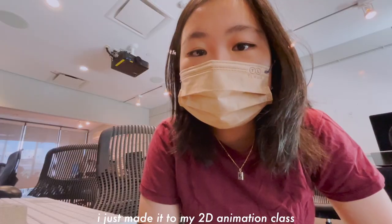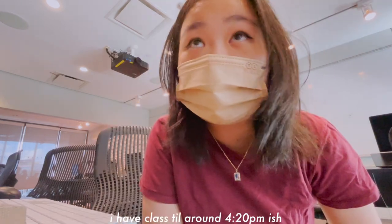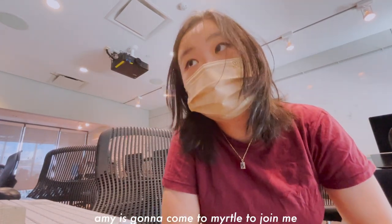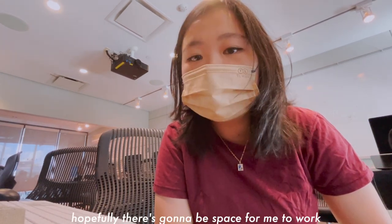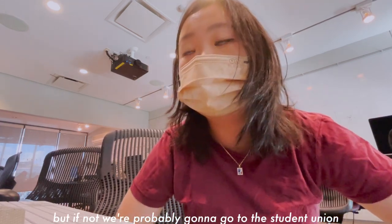I just made it to my 2D animation class, I'm a little bit early so I'm gonna go to the bathroom. I have class until around 4:20. Amy's gonna come to Myrtle to join me and we're gonna try to work. I don't know if any of the studios are open — hopefully there'll be space for me to work, but if not we're probably gonna go to the student union or the art building.